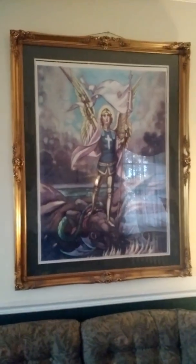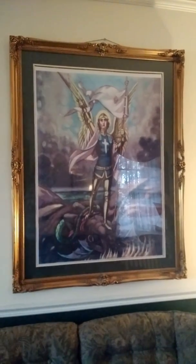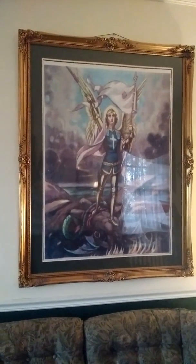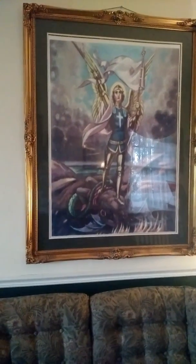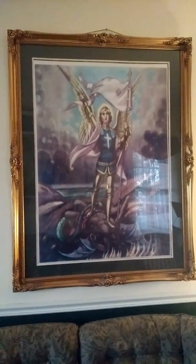Just behind us here, we have a painting of St. Michael the Archangel, who is the patron of the organization. That is a painting that was done in 1891 by a German artist. In about 10 to 15 years, we're going to build a bronze statue on a monument dedicated to all of our deceased members, and that particular painting will be turned into a bronze statue which will grace the top of the monument.